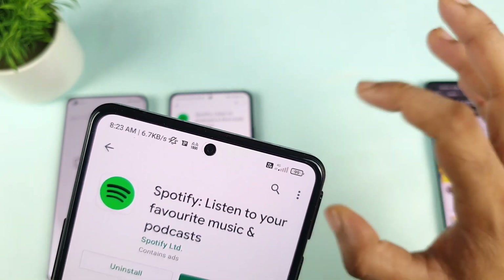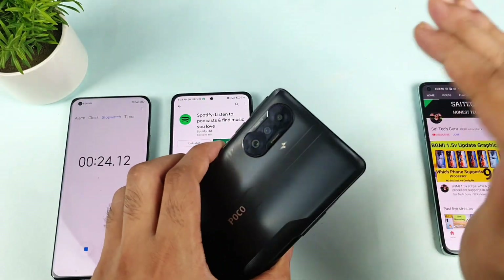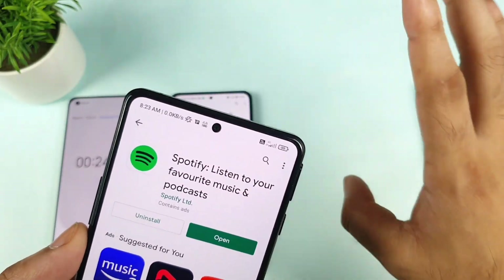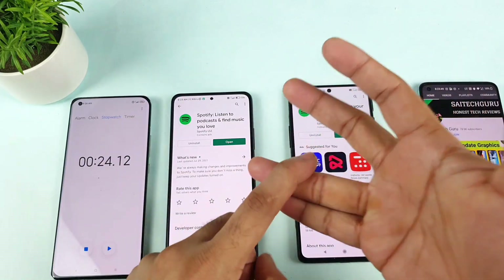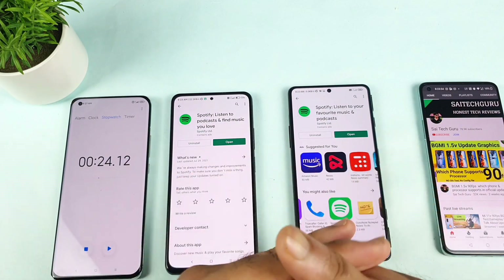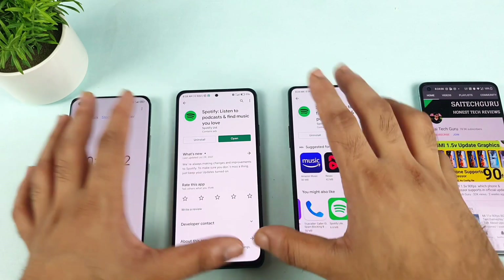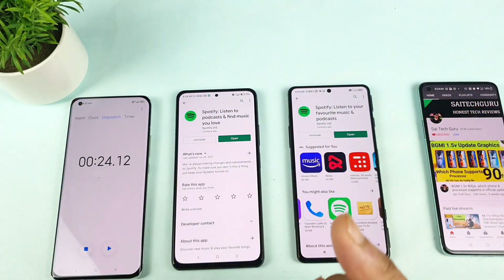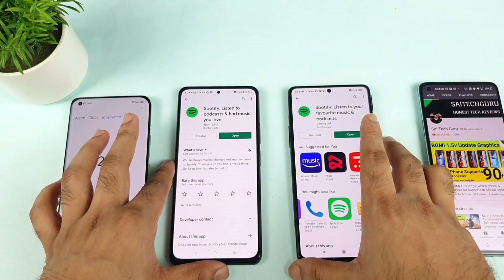That's something you should definitely understand if you're buying the POCO F3 GT. This phone supports 4G Plus — no issues — but only on the 1800 band it's not supported. Other phones like the Mi 11X, POCO X3, Realme X, iQOO 7, and OnePlus Nord all support 4G Plus even on the same 1800 band. The POCO F3 GT does not — that's why I'm informing you. Thank you for watching. I'll see you in the next video. Stay tuned for more updates, and if you have any queries, let me know in the comment section below.